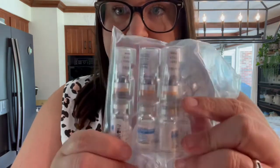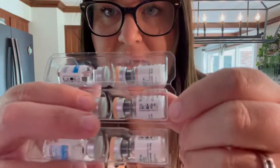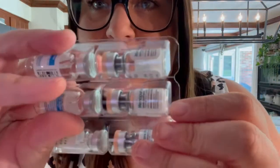I got six boxes plus three individual ones — so 33 vials of Menopur. They come like this; these have the liquid and these have a powder in them. You actually mix these two before you inject them.